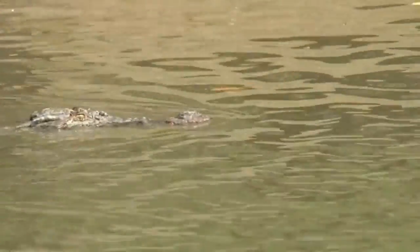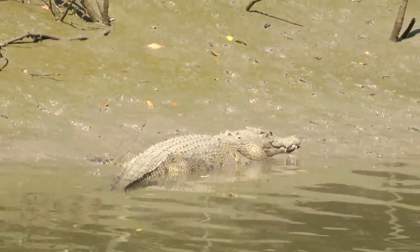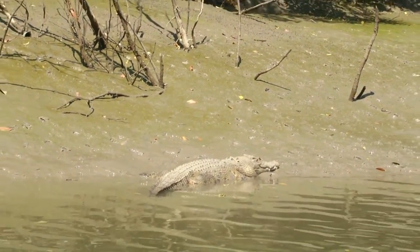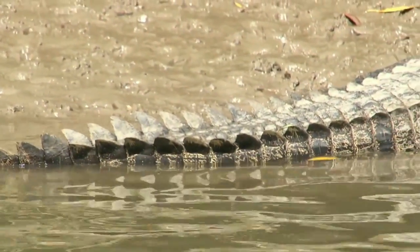Saltwater crocodiles feed on a wide range of prey including fish, birds, wallabies, water buffalo, cattle, crabs, and even other small crocodiles. This diversity of diet means they can more easily find food.